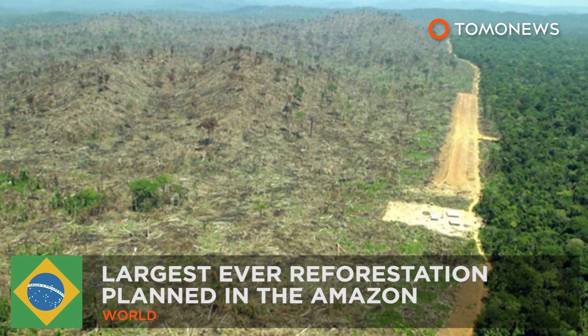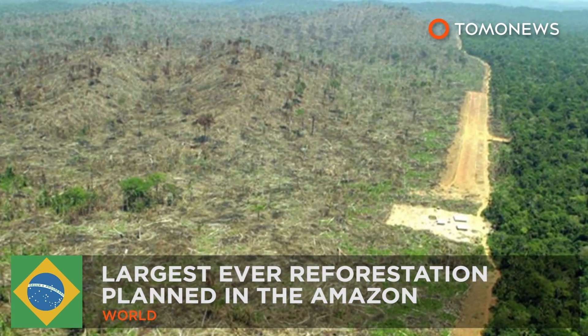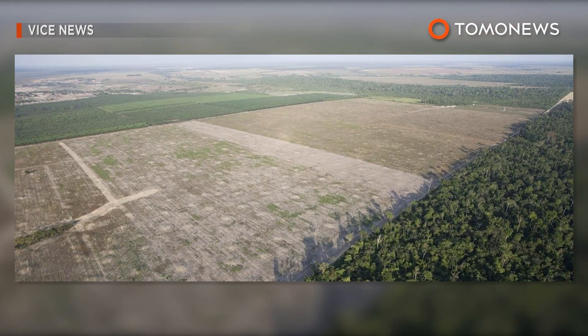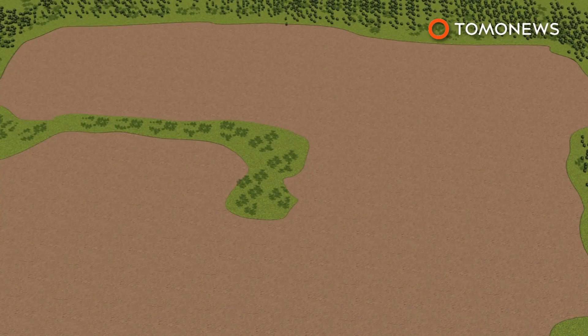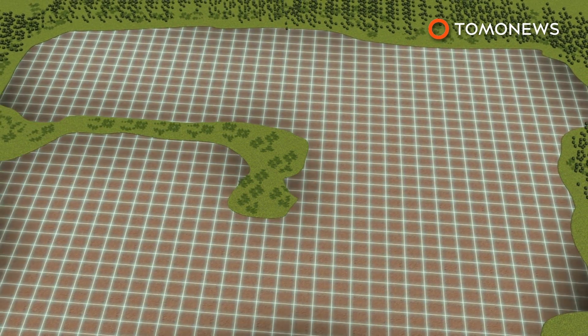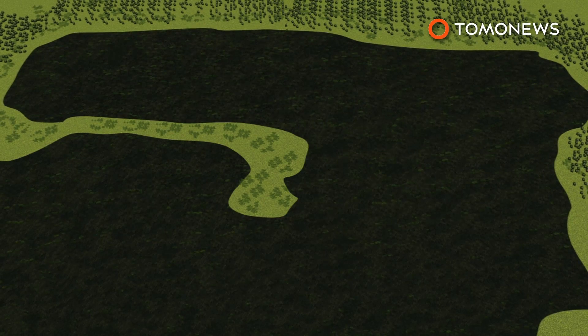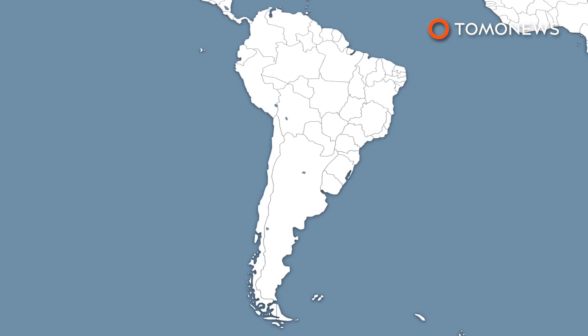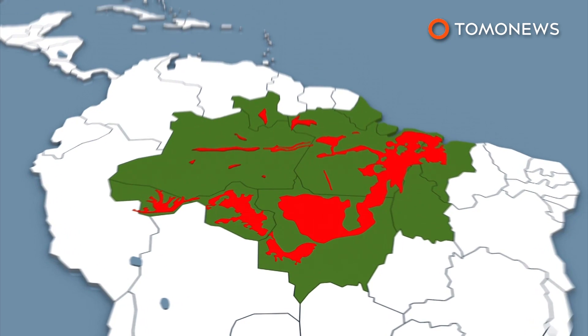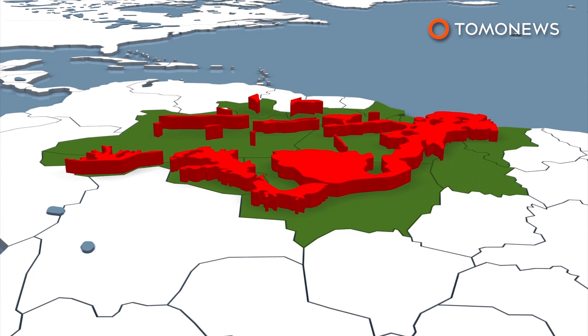Largest ever reforestation planned in the Amazon. A project in the Amazon rainforest is aimed at using a new technique to plant trees in the largest ever tropical reforestation. Conservation International plans to restore 70,000 acres of land cleared for grazing with 73 million trees in the Brazilian Amazon. The trees will be planted in the arc of deforestation that stretches across the Brazilian states of Amazonas, Acre, Para and Rondônia.